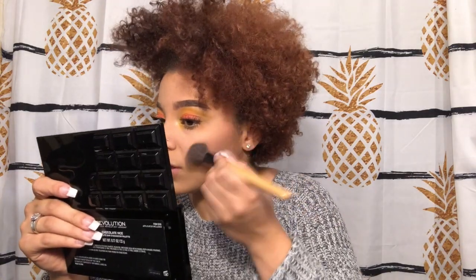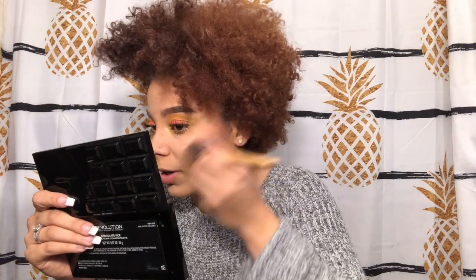Now I'm going in with the blush in my grandma's Ulta palette — it's in the top corner, a peachy, less-pinky shade and I really like that about it. I'm going ahead and applying it to the apple of my cheeks with that same angle brush I used for contour.